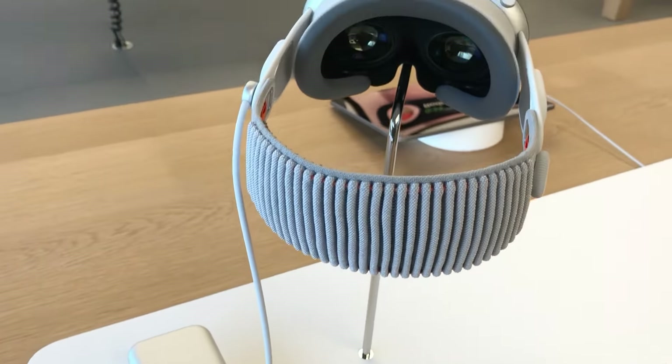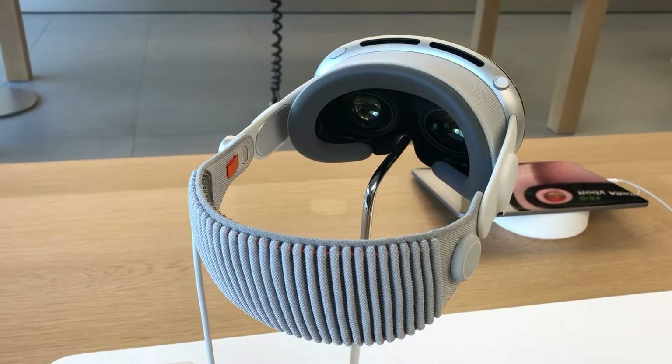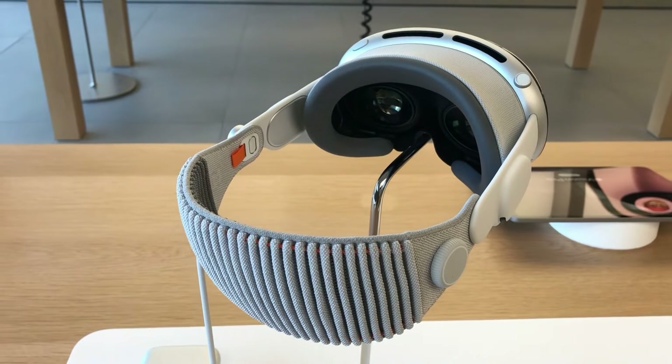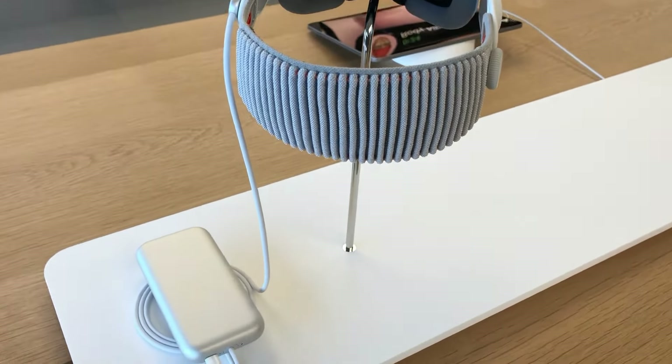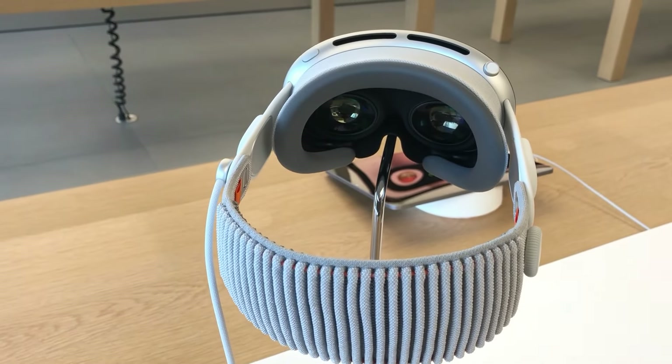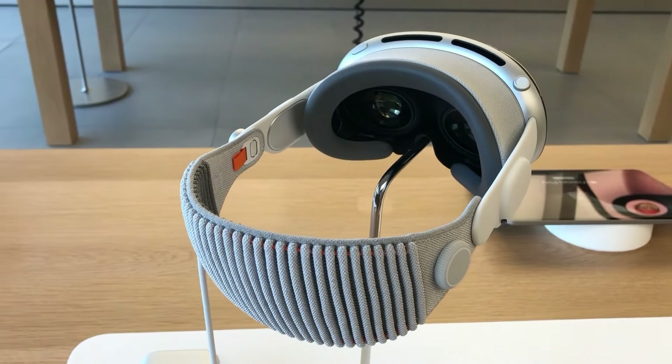Kudos to the AVP's tightening dial on the side rather than the back. It feels natural, so much easier to adjust, and it's almost inaudible. Tightening works better than any headstrap I've used while feeling premium too. Could I be in the headset longer than 30 minutes? I honestly don't know.